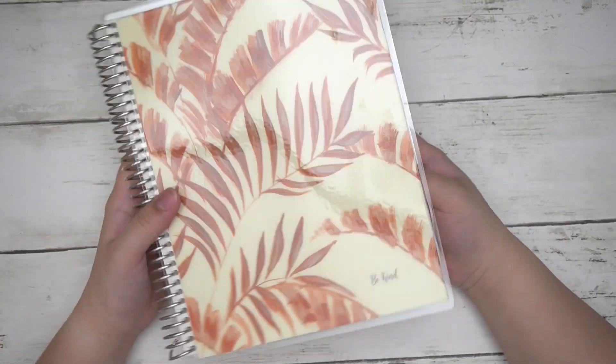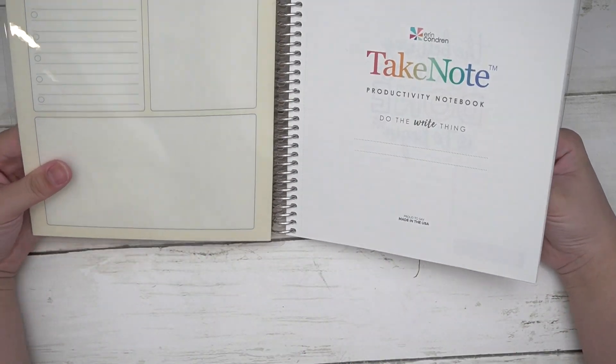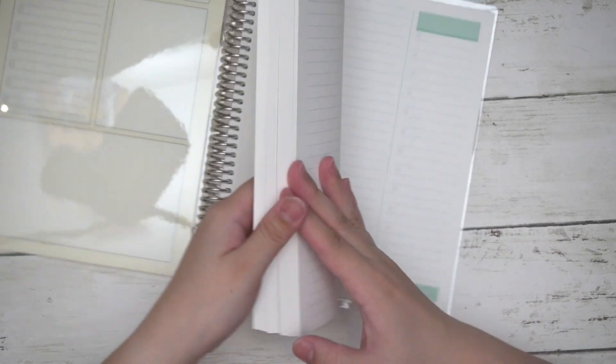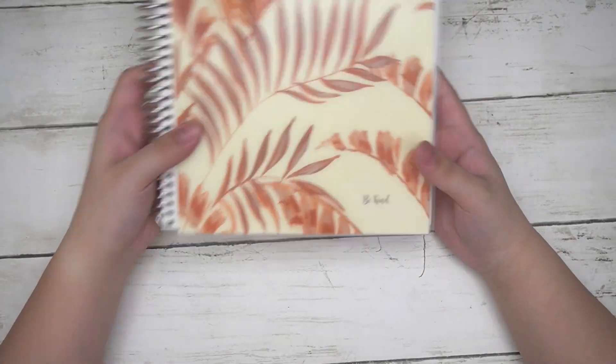The cover design for the Vintage Leaf collection features the new inside covers, which are very functional. I personally don't like to use dry erase markers in there because I have a fear of smudging, but to each their own. This is the productivity notebook — I don't think I've ever gotten one before; I only got one in the petite planner system. I fanned it out and you get that wonderful smell of the Mohawk paper. That's the Vintage Leaf collection.